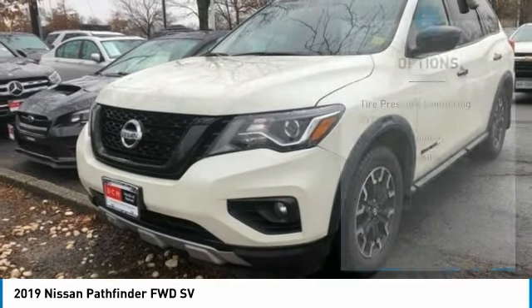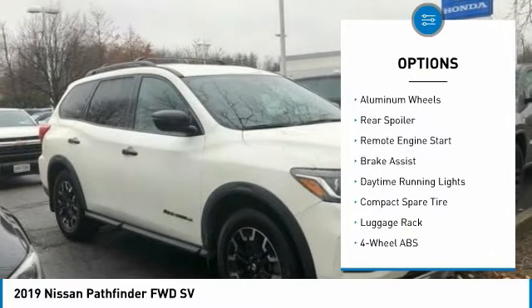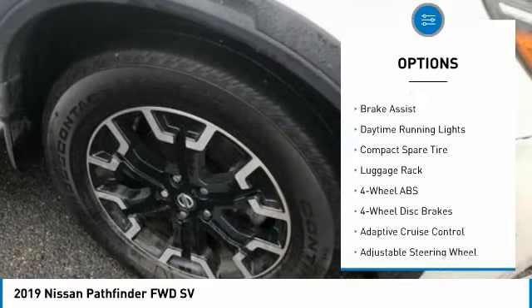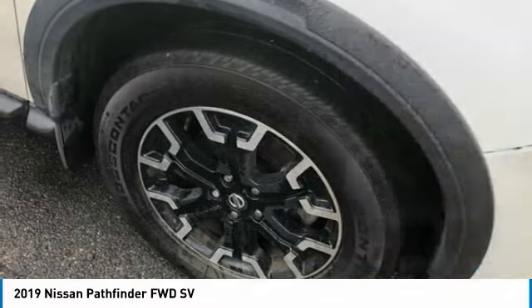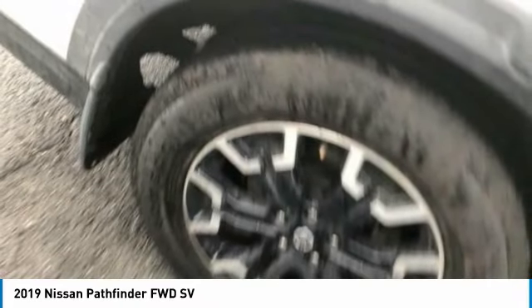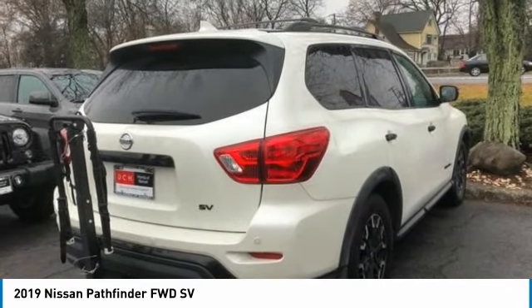Here are some of this vehicle's great options: tire pressure monitoring system, blind spot monitor, electronic stability control, aluminum wheels, rear spoiler, remote engine start, brake assist, daytime running lights, compact spare tire, and luggage rack.